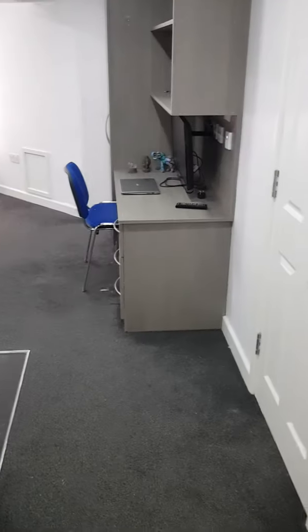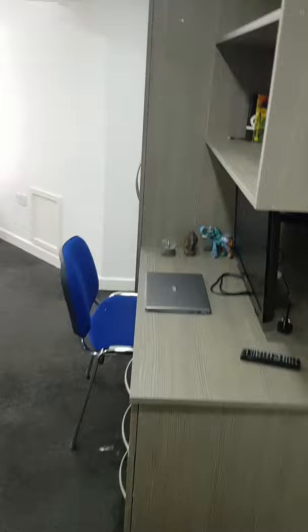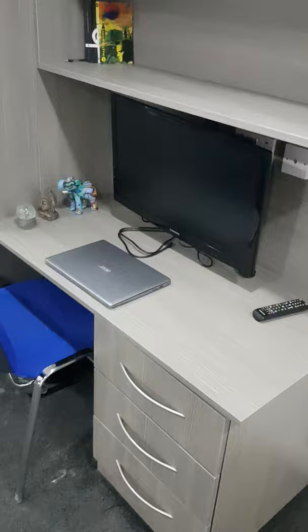Here we have the Corpus Christi studio room. As you can see, as we walk through here, we have the workspace area with the table, chairs, some drawers beneath and some shelves above.